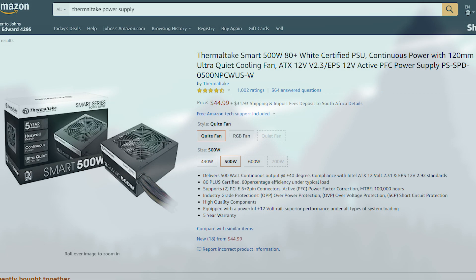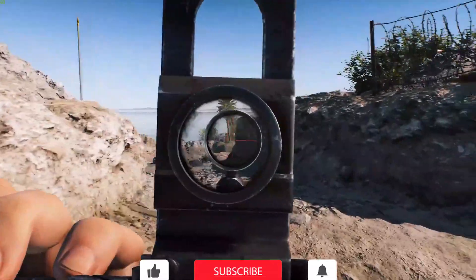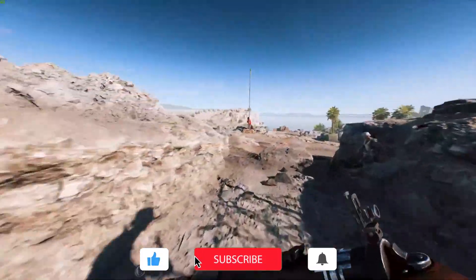Moving on to the power supply, I've gone with the Thermaltake Smart 500W 80 Plus certified. It's nothing special but for only $45 it can definitely power this PC without any problems, and it's one of the better budget power supplies out there.